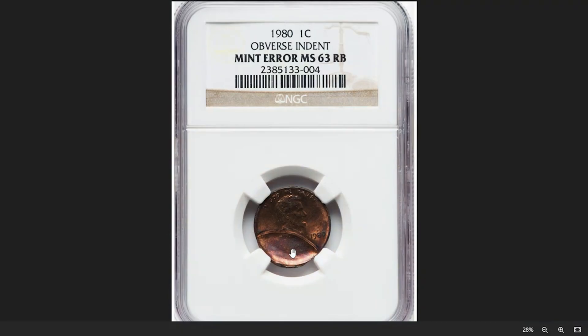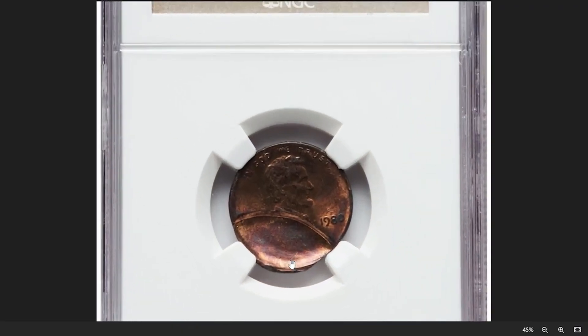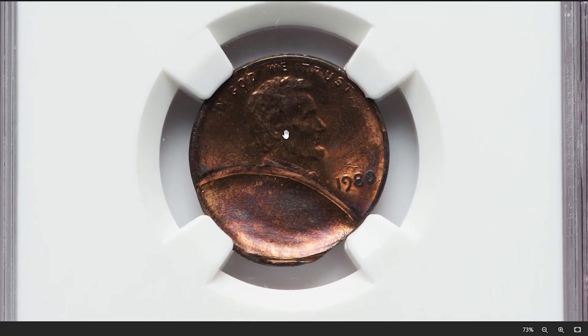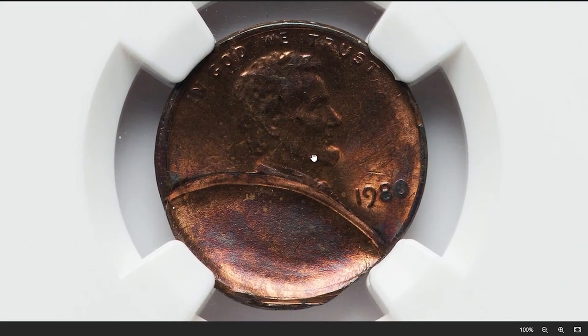Here is a 1980 Lincoln cent with obverse indent, graded as MS63 Red and Brown by NGC. A 1980 Lincoln cent with an obverse indent is a coin affected by an unusual minting mishap. In this case, an obverse indent suggests that there was a foreign object present on the planchet — the blank coin disc — when it was struck by the coin dies at the mint.